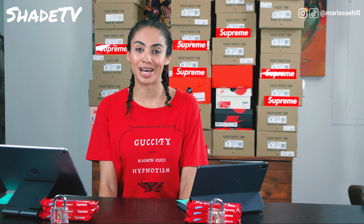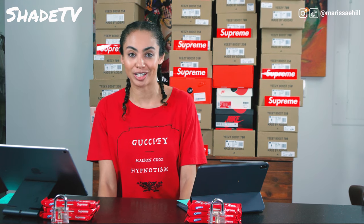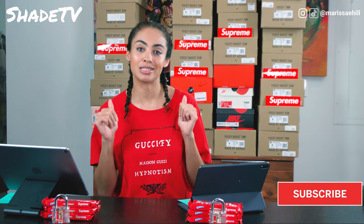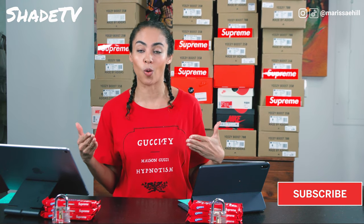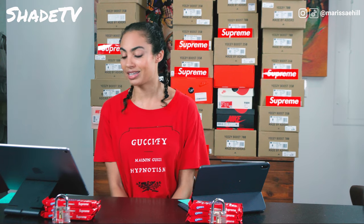Hey everyone, welcome back to another Supreme drop list. This will be for April 23rd. If you haven't already subscribed to my channel, please do so right now. I'm new to YouTube and we could really use your support, so hit that subscribe. At the end of this, please give it a thumbs up if you like it, and if you have any comments about what you may want to be copying or what you win after the drop happens on Thursday, let me know.